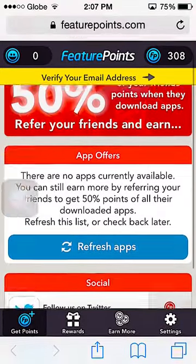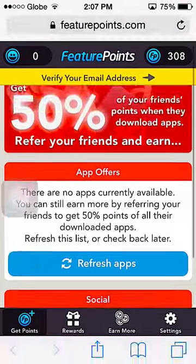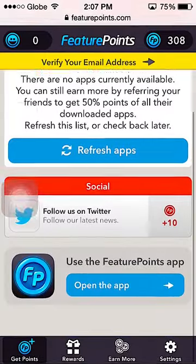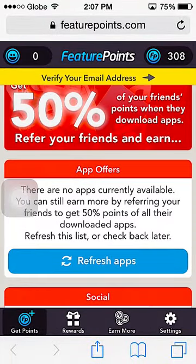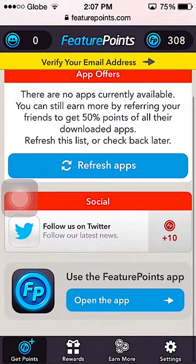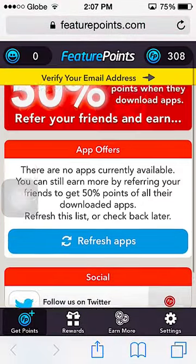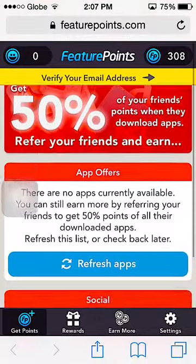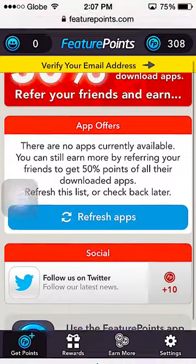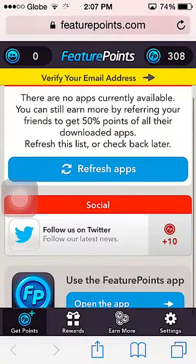Once you've installed it and opened it — you don't have to install it if you don't want to. Now what you need to do is type the code in the description below and it's going to give you 50% bonus points. If you're new to Future Points, you're going to get around 100 points.